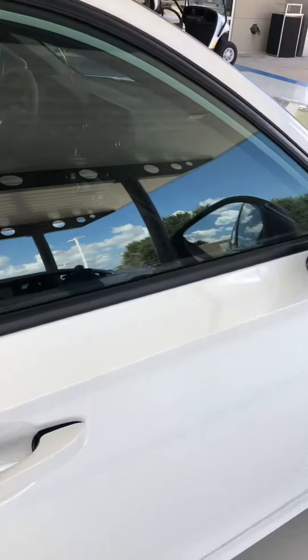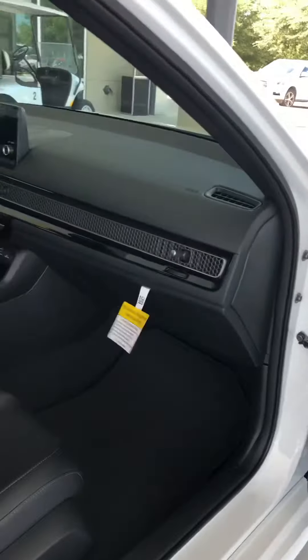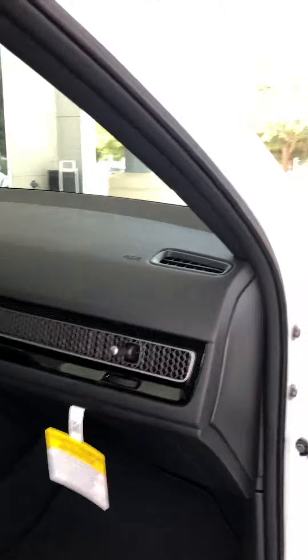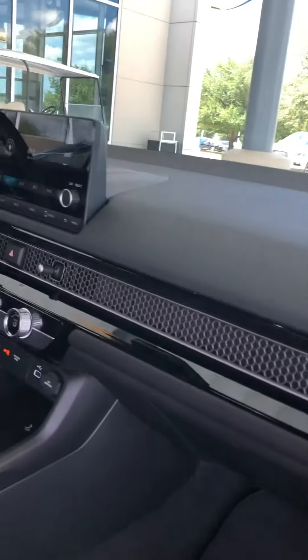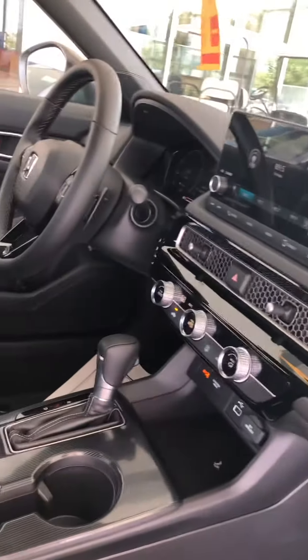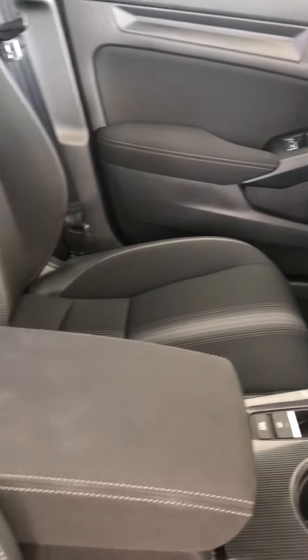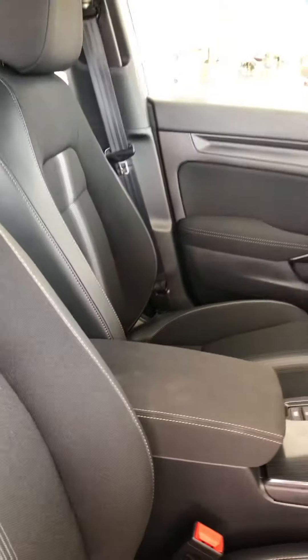On the inside, that's the new interior. We just happen to have this vehicle — the customer is coming in to take delivery today, but yours will be just like this one.